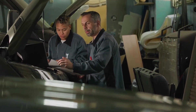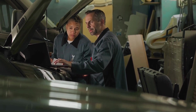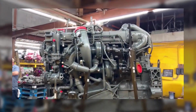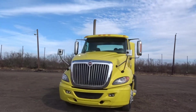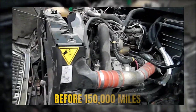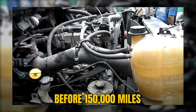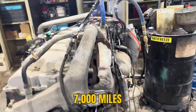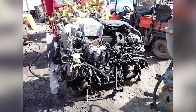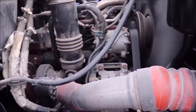Drivers appreciated the smooth power delivery and low-end torque. Fuel economy seemed competitive initially, and dealers pushed Max Force aggressively, promising lower total cost of ownership without DEF expenses. But behind the marketing success, a nightmare was unfolding. EGR coolers were failing before 150,000 miles — some died before 7,000 miles. Service bays filled with broken Max Force engines, and Navistar knew, but kept selling them anyway.